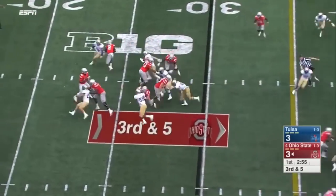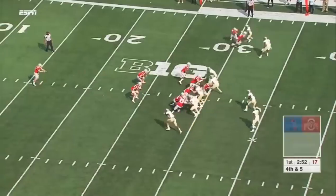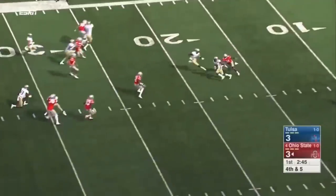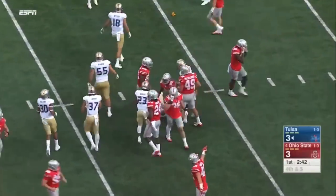Third down — Barrett in trouble, hit as he throws, incomplete across the field. Aiden Carmen hit Barrett. And here's a good punt — backing up Wadley on the 15-yard line, dragged down from behind at the 22.